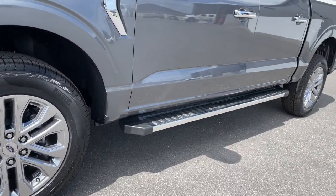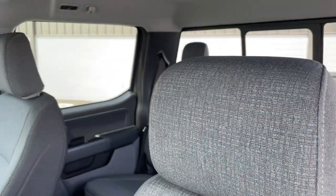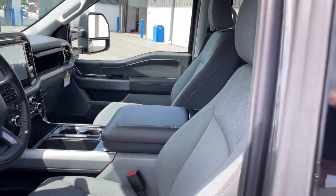Pre-collision system, keyless entry, navigation system, chrome wheels, satellite radio, fog lamps, remote engine start, heated mirrors, dual-zone AC, steering wheel audio controls.